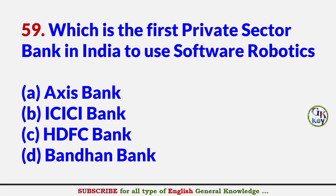Which is the first private sector bank in India to use software robotics? Answer B: ICICI Bank.